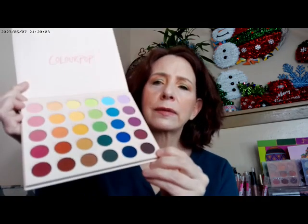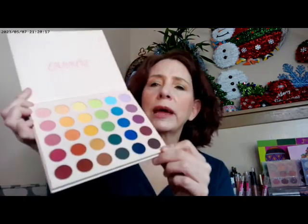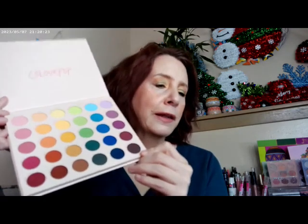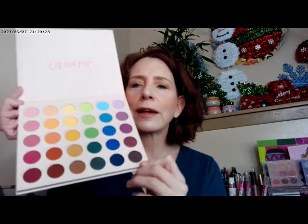It doesn't have any real red in it — this is more of a burgundy, and this is purple, and these two down here are brown. But other than that, it has a beautiful selection of colors going from pastel down to jewel tone. It's gorgeous. I'm really glad I got this one — in fact, I might just sit there and look at it for a while because it's so pretty. That's what I got from ColourPop as far as my haul.